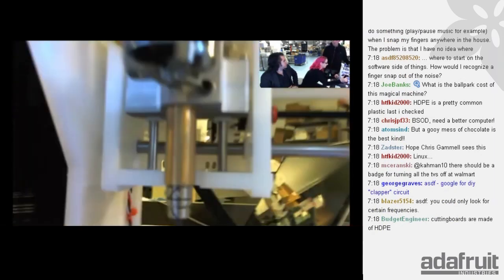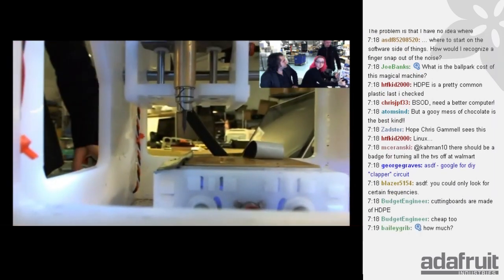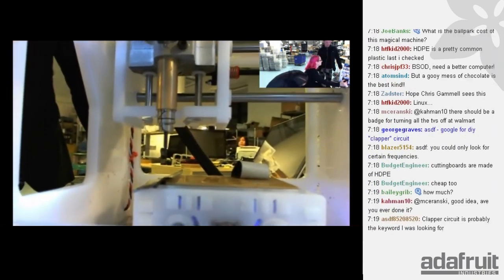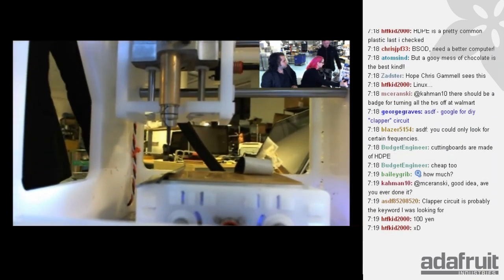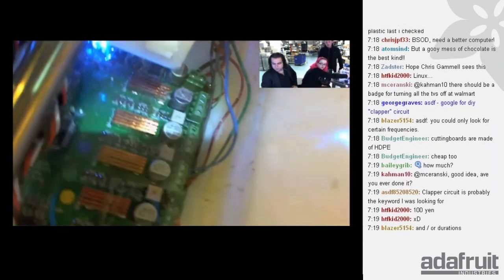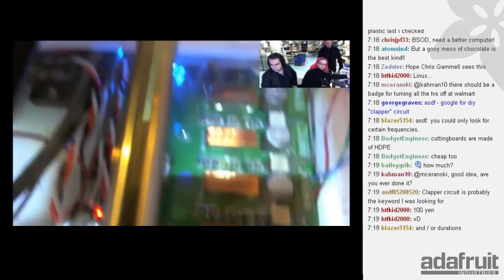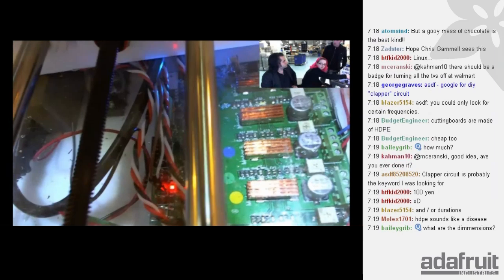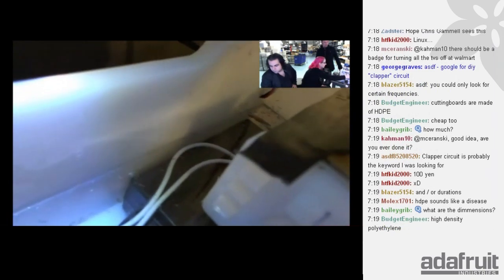Jonathan's been designing machines like this for a very long time. It took him about two weeks to design this, based on previous work. This is his baby — I actually stole it to bring to New York. The electronics are a four-axis TinyG controller, a really nice G-code interpreter that lets you stream G-code to a machine. It can handle most NEMA 23 and lower motor sizes.